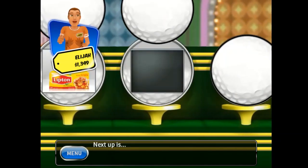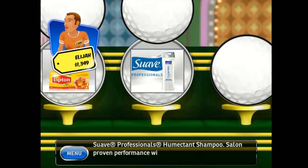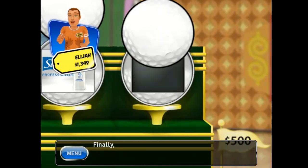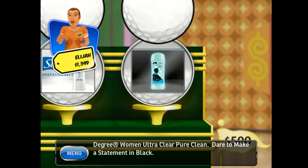Next up is Swab Professionals Humectant — salon proven performance without the salon price tag! Finally, our last item: Degree Women Ultra Clear Pure Clean — dare to make a statement in black!